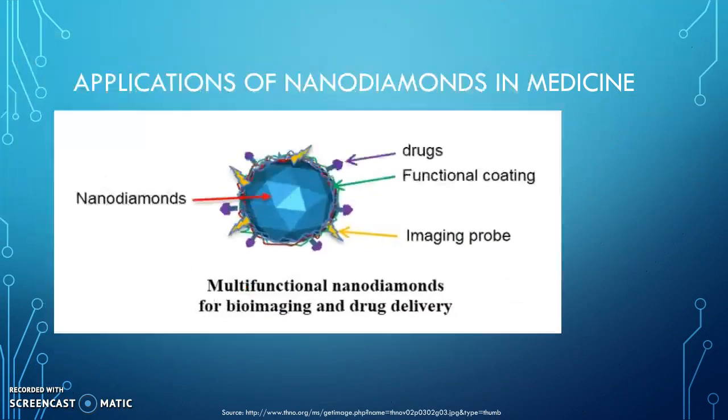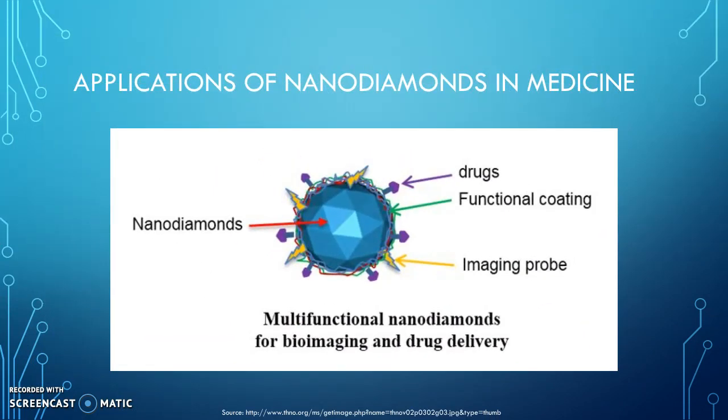In the medical field, nanodiamonds can create bonds with cancer-killing drugs. Nanodiamonds can penetrate through cell walls without causing any damage and reduce the side effects of chemotherapy by targeting only the designated area of delivery.